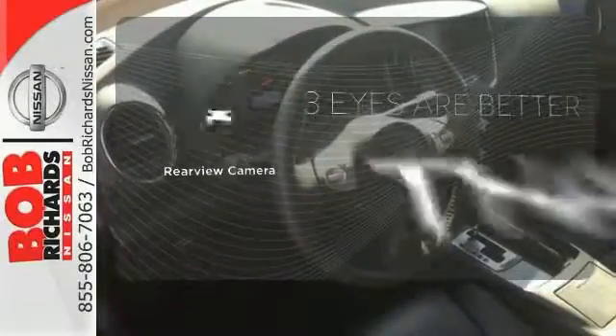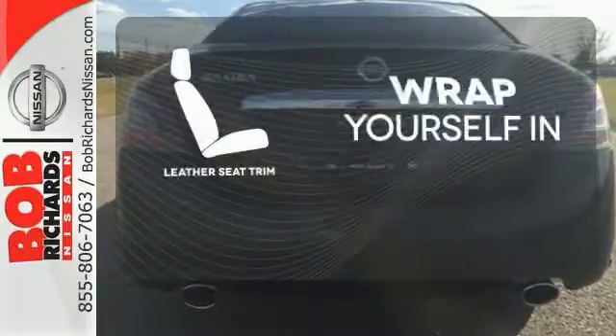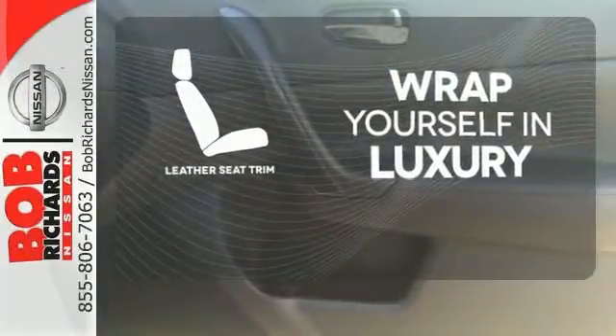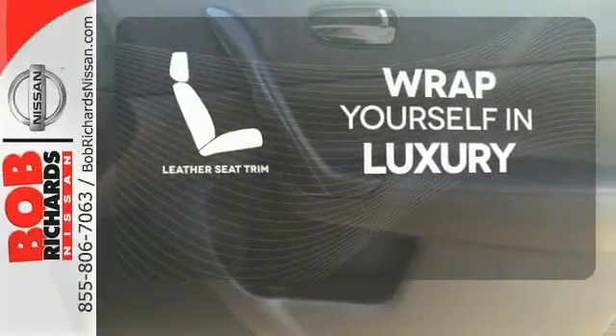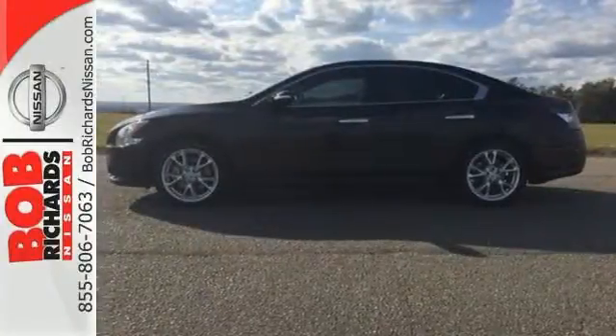The backup camera gives you a clear picture of what is behind you. The high-quality leather trim enhances the style, comfort, and durability of this vehicle's seats, ensuring an enjoyable drive. Sophistication and exhilaration combined. Make this Nissan Maxima yours.